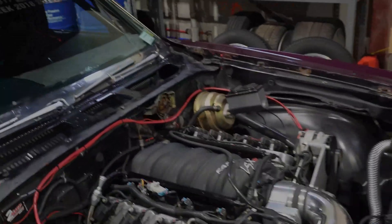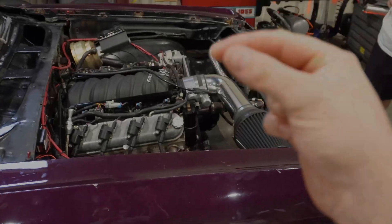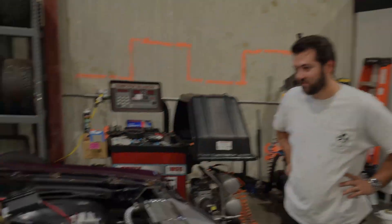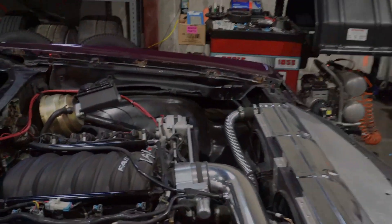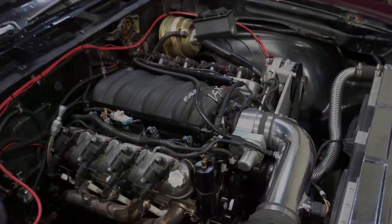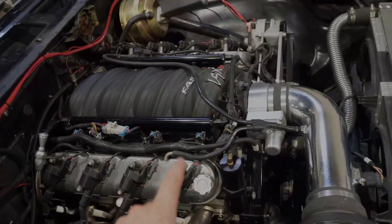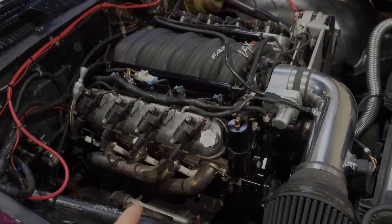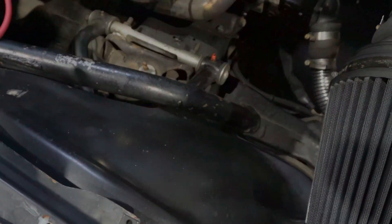Right now this thing has a 4L80E that was converted to manual shifting, and it is awful — it makes noise and doesn't go anywhere, it's unbelievable. The car has a stock bottom-end Chevy crate motor that made 525 horsepower stock, then he added heads, cams, intake, and long-tube headers. The chassis itself has a full cage from like the '80s.